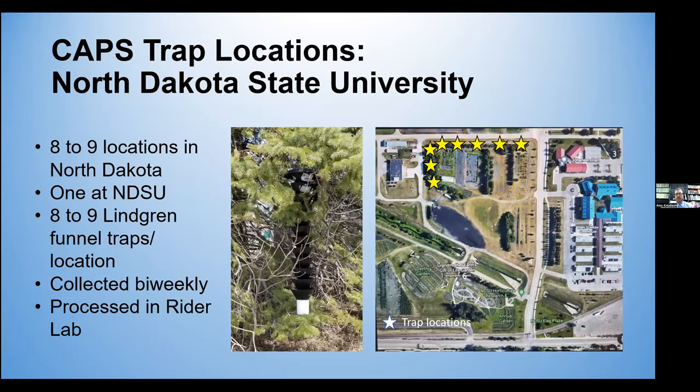The North Dakota effort for this CAPS program has eight to nine locations across the state, one of which is at North Dakota State University. Each trap location has eight to nine Lindgren funnel traps — you can see a black funnel trap in the middle there. The samples are collected biweekly and then processed in Dr. Dave Reiter's lab. On the right, we can see the former site location for the survey at NDSU's campus.